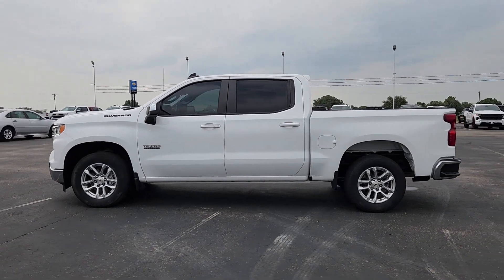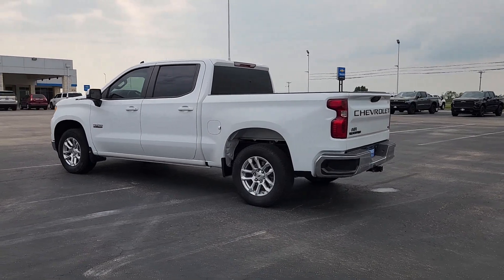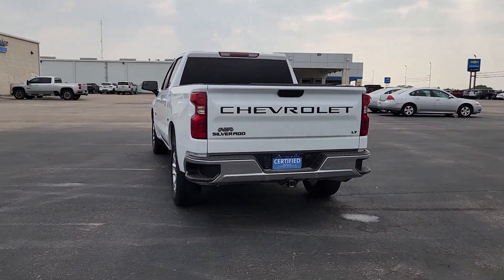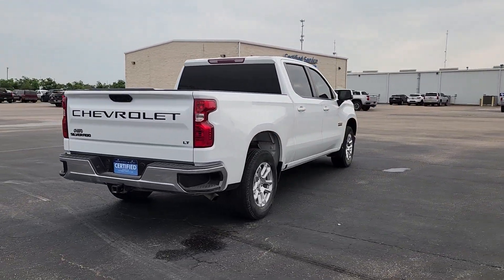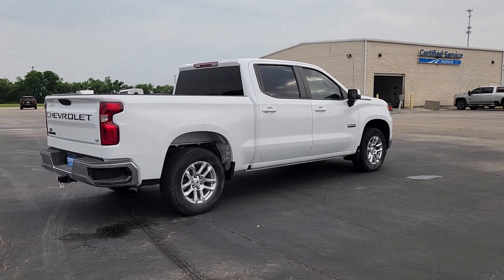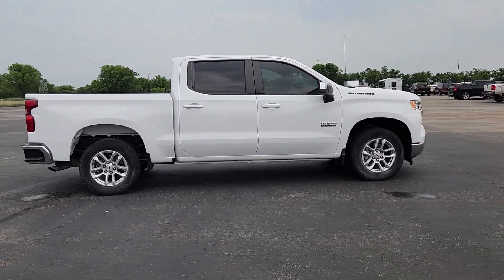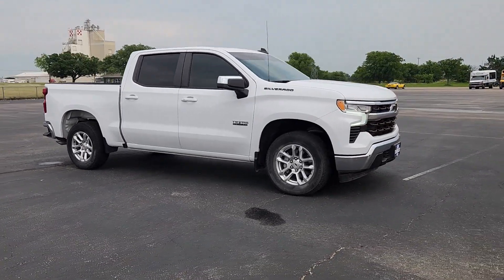Enjoy the view of this 2022 Chevrolet Silverado 1500 with less than 45,000 miles on the odometer. This vehicle stands out from the rest. The Chevrolet Silverado 1500 is the full-size pickup that's strong, quiet, and dependable, with the latest technology to keep you connected while you get the job done. The following are some of this vehicle's highlighted options.